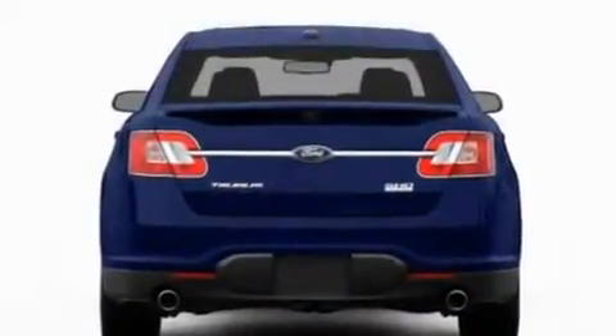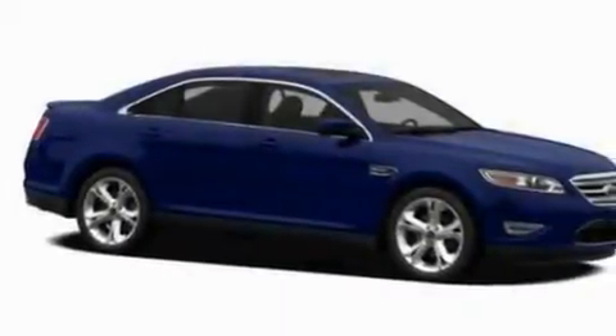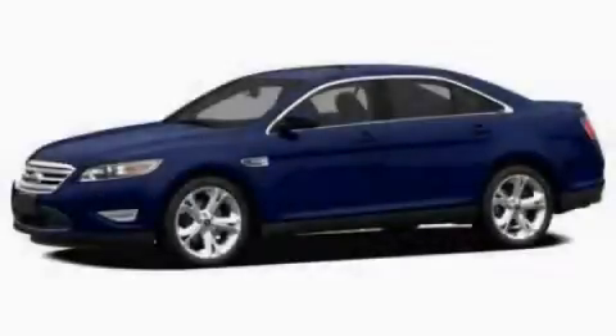With an EPA estimated rating of 27 miles per gallon on the highway, this vehicle is clearly a fuel-efficient choice. Stop by today and test drive this vehicle for yourself.